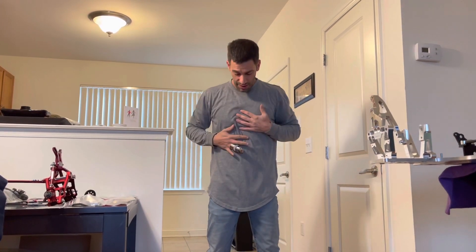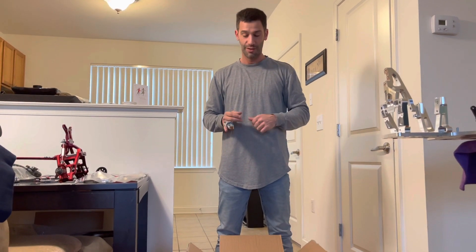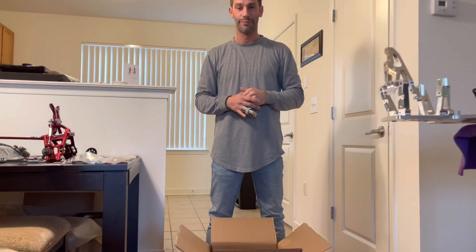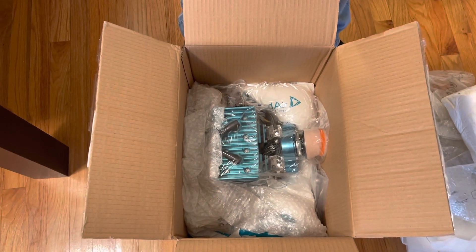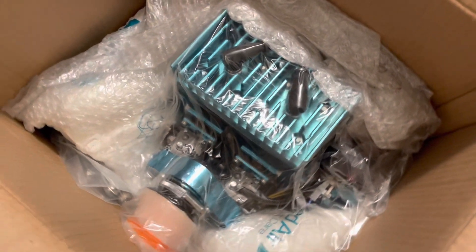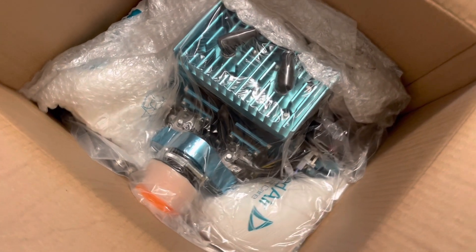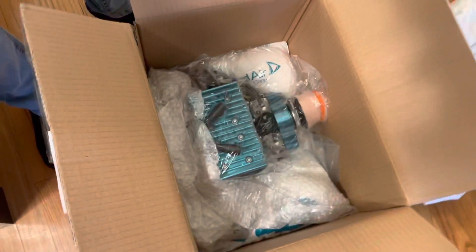What's up YouTube, Filthy RC. I got my baby finally — it's been a long time but I got it. It's here, I'm looking at it, she's pretty. I got my girl. Here she is — my ALX ported twin.